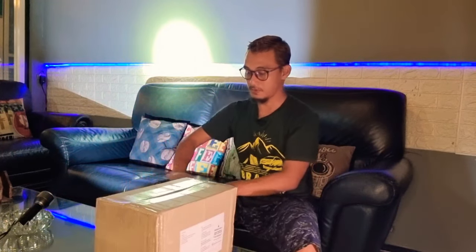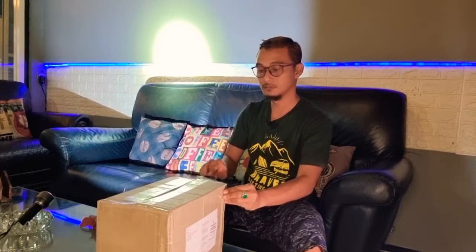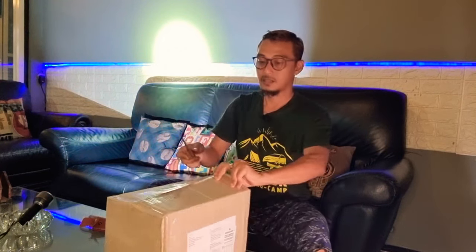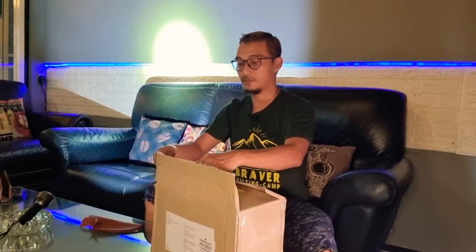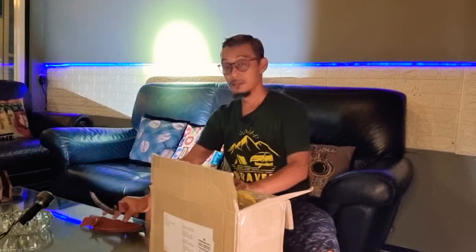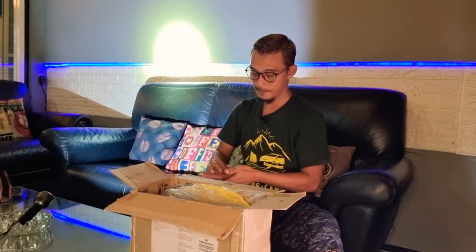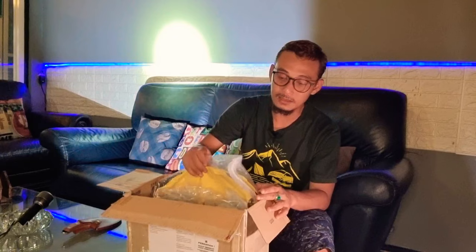Assalamu'alaikum warahmatullahi wabarakatuh, salam campers! Kali ini kita kedatangan lagi paket baru, kita coba buka apa isinya. Ini termasuk cepat, dari Naturhike Mall. Seperti biasa pakai pisau, tadi siang langsung beli via Gojek instan jadi nggak pakai lama. Kebetulan stoknya ada di Jakarta — seperti yang kita tahu, gudang Naturhike itu ada di Mojokerto dan di Jakarta Utara, jadi kalau mau beli barang Naturhike online, harus tanya dulu ya guys.